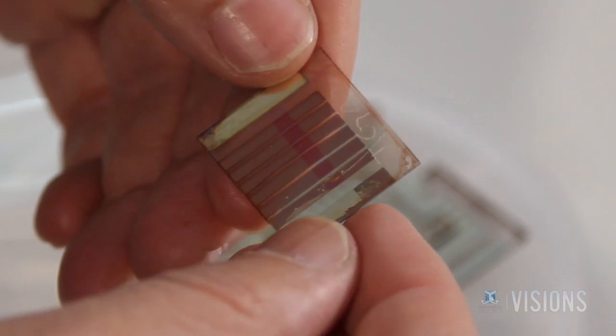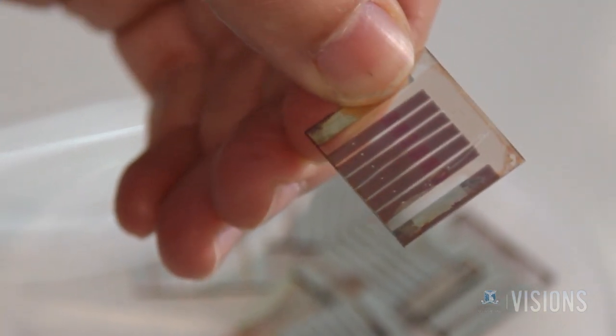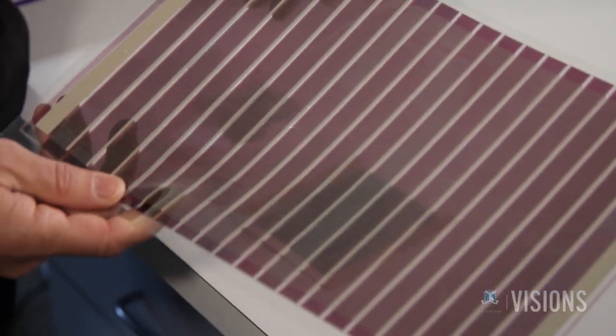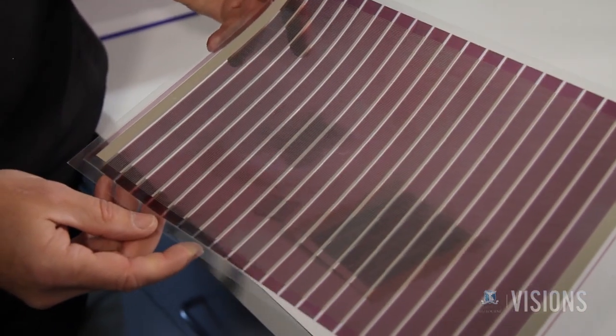In just three years, the consortium has gone from making cells the size of a fingernail to cells 10cm square. They are now able to print organic photovoltaic cells the size of an A3 sheet of paper.